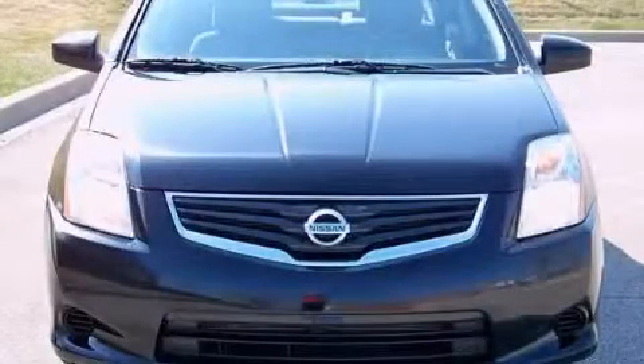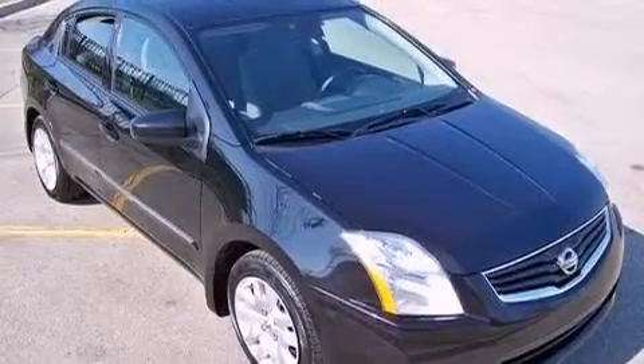This is a 2012 Nissan Sentra. It has a 2.0-liter 4-cylinder engine and a continuous variable transmission.